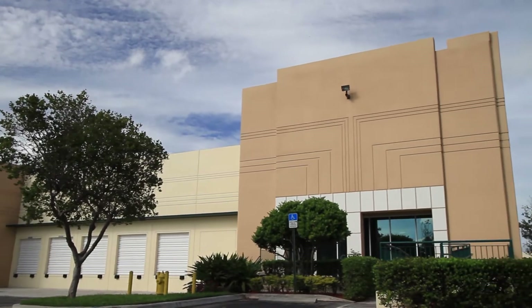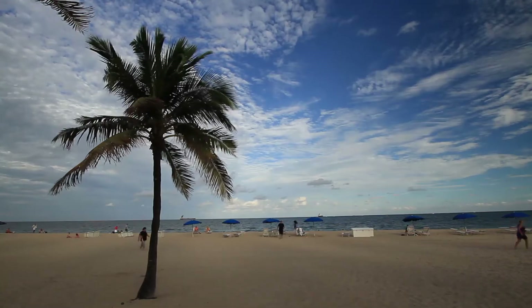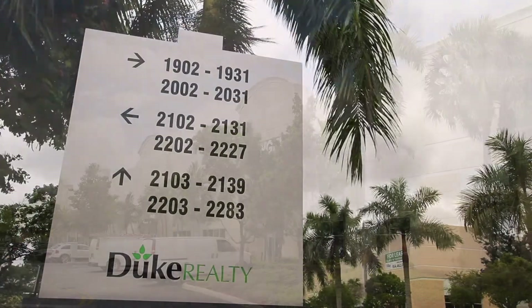People choose Pompano Beach to operate their business for a number of reasons. Many of our tenants service their clients in Miami-Dade, Broward, and Palm Beach counties, and this location is central to all three counties so they can easily send out their workforce in all directions and get there in a timely fashion.